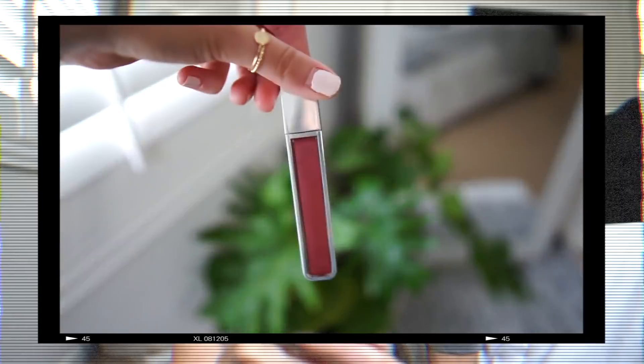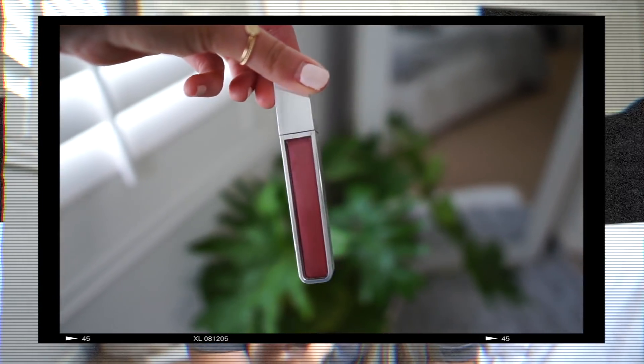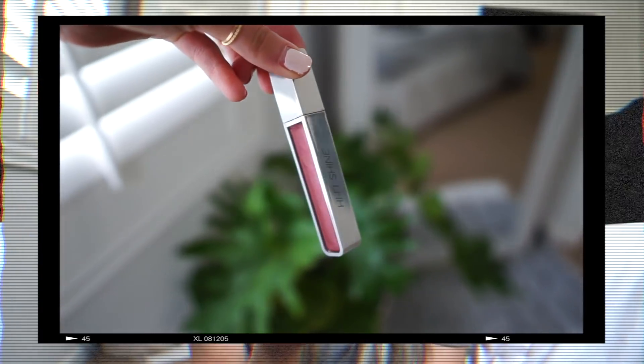I also picked up a new lip gloss. I've been wearing a ton of matte lip colors and my lips just get so dry by the end of the day. I find that putting this over top of any matte liquid lips I'm wearing kind of saves it so my lips aren't drying out. This is the Urban Decay Hi-Fi Shine in the shade Naked. It's a really pretty clear gloss — it totally has a red tint to it, but when you apply it it's way more clear.